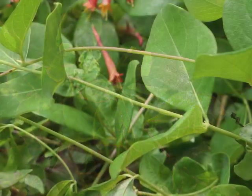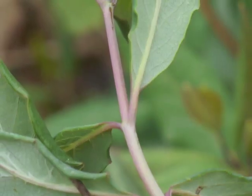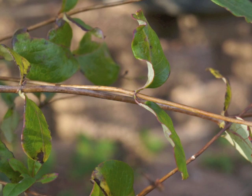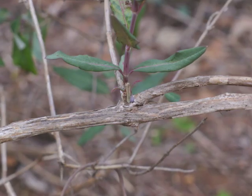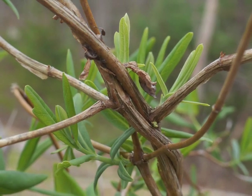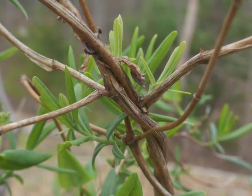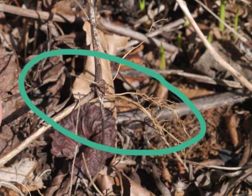A younger section of the Coral Honeysuckle vine can be yellow-green or tinged with red. As the vine ages and grows larger over the years, it becomes woody, brown with a shredded bark appearance. This vine does not have tendrils; rather, it twines up any support it can find, or spreads along the ground. One method of reproduction is for leaf nodes to grow roots if they come in contact with the ground for a long enough period of time.